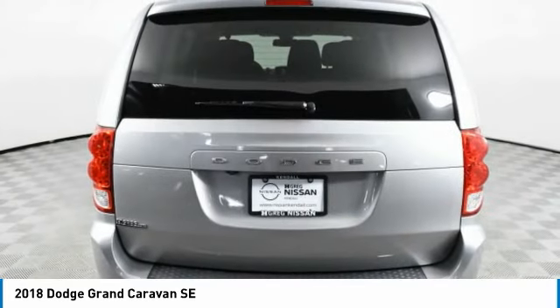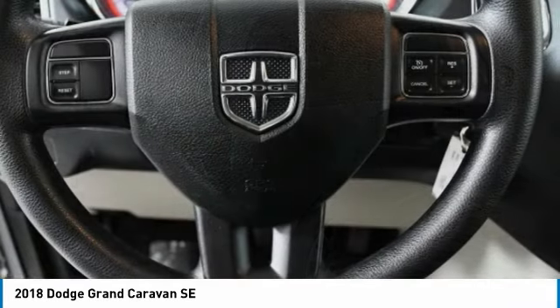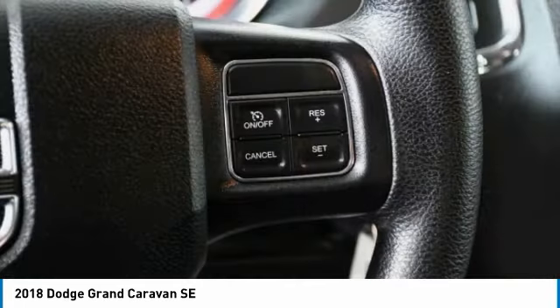Its vast interior is widely praised, with an innovative seating arrangement, versatile cargo storage, and enough entertainment features to keep the kids entertained on road trips. This vehicle has less than 65,000 miles.